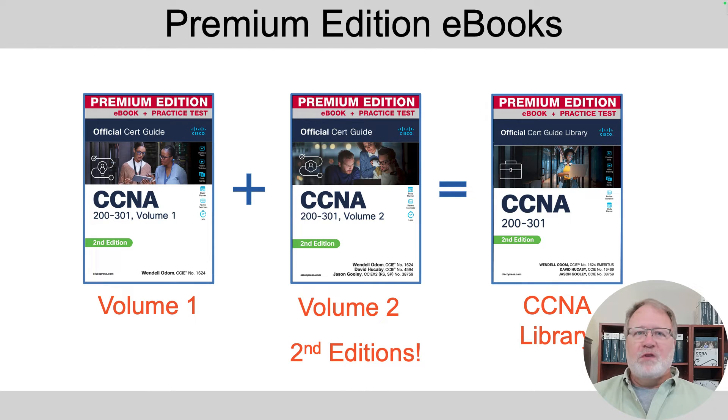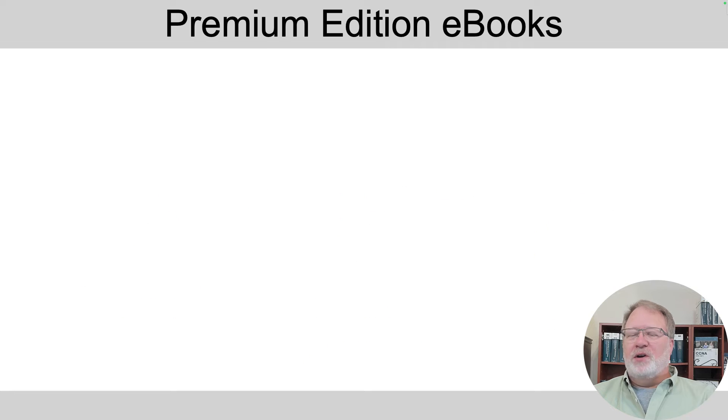Now let's talk about the ebook versions — same content, just in ebook format. When you buy the ebook, it matters where you buy it; you get something a little different depending on where you buy. When you buy direct from the publisher, you get a product they term the 'premium edition ebook plus practice tests.' You get the book in different formats plus extra practice questions you don't get with the print book or other retailers' ebooks — it's truly extra practice questions.